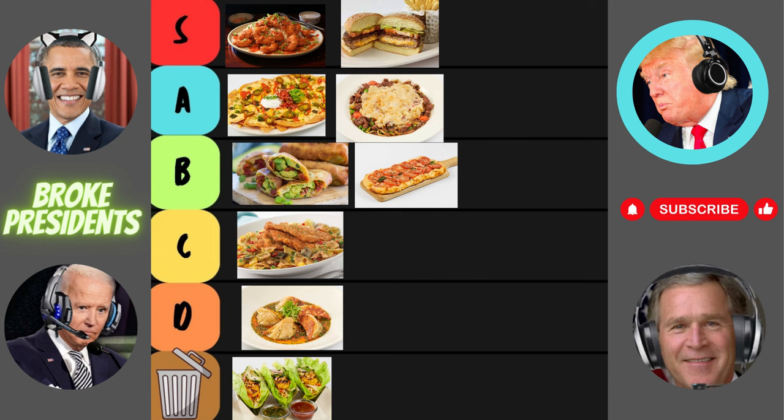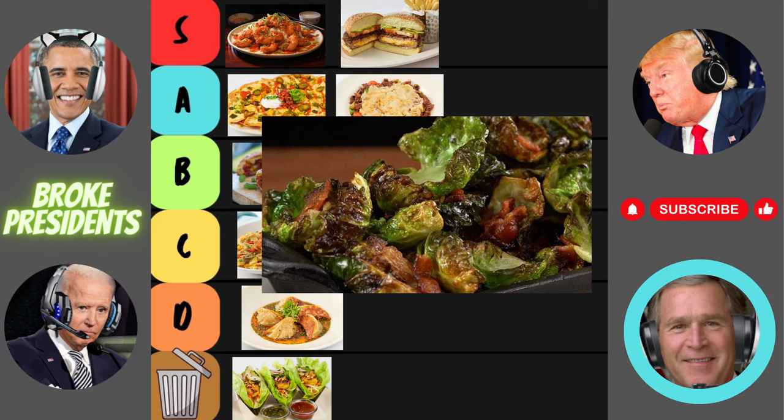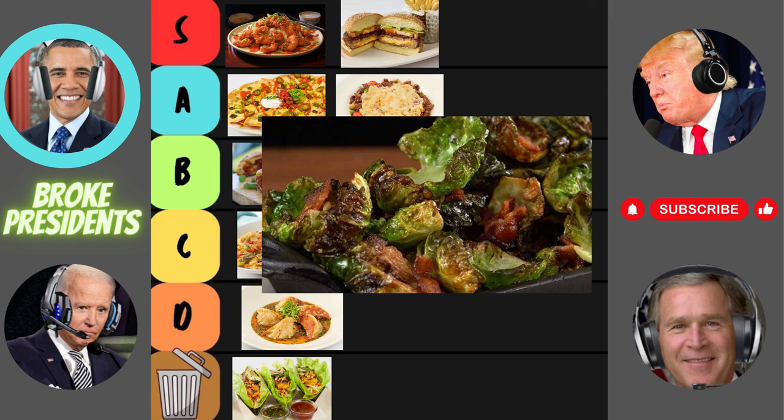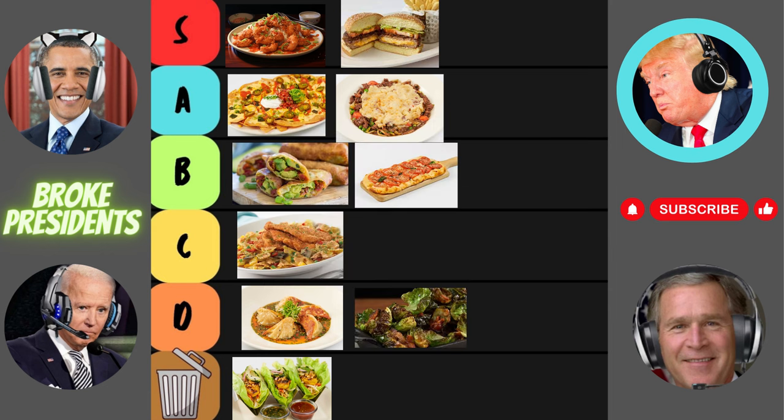Now on to the crispy Brussels sprouts. Brussels sprouts? That's a bold move, Cheesecake Factory. But can they really make Brussels sprouts exciting? I mean, they're just little green balls of, well, green. Let's reserve judgment until we've had a taste. You never know, these Brussels sprouts might surprise us. Surprise indeed — these crispy Brussels sprouts are like little bites of crispy, flavorful... as crap. Who knew veggies could be this depressing? Rating for the crispy Brussels sprouts: a D tier.